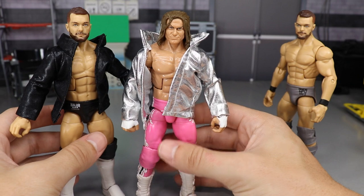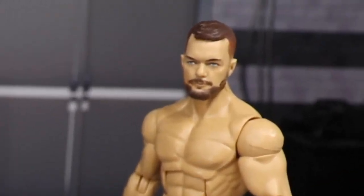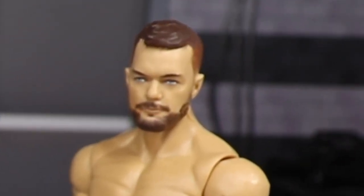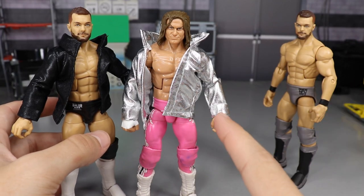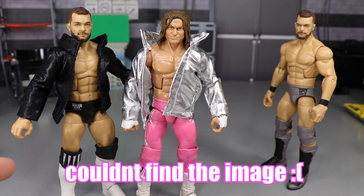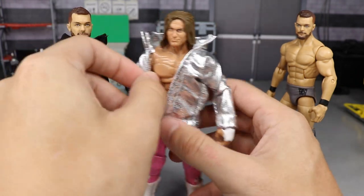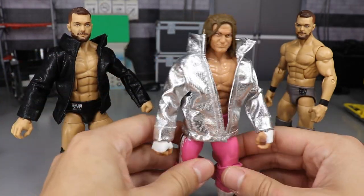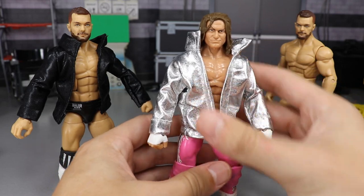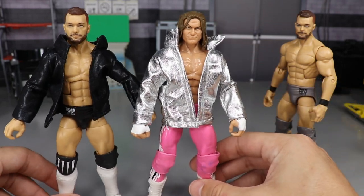I only have two jackets — I'm sorry other Finn Bálor. For only three cents a day you can donate to Finn Bálor so he can also have a sexy silver jacket. I don't have a third jacket. I see my boy Balor Figs UK — I'm going to pull up a picture of his Finn Bálor with the silver jacket. I apologize, third Finn Bálor, but how sick are these jackets? I'm going to leave a link in the description below.